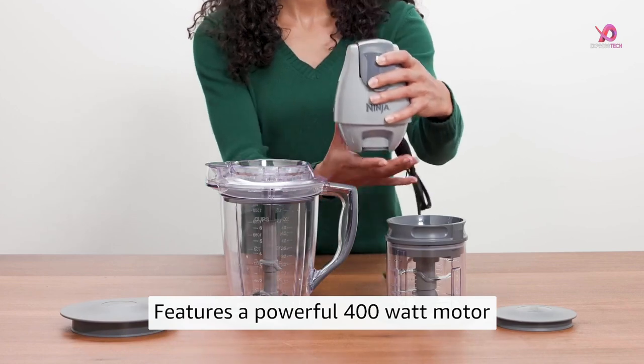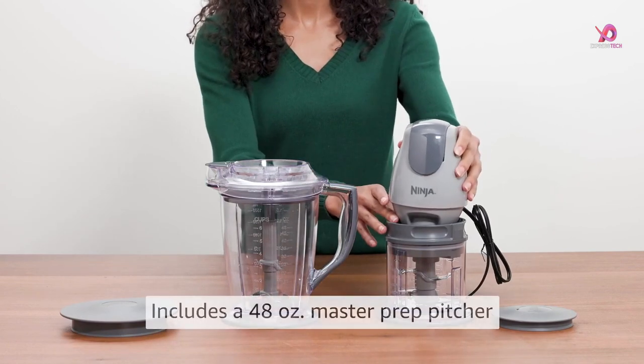So grab your favorite beverage, sit back, and blend our way through this informative journey together.